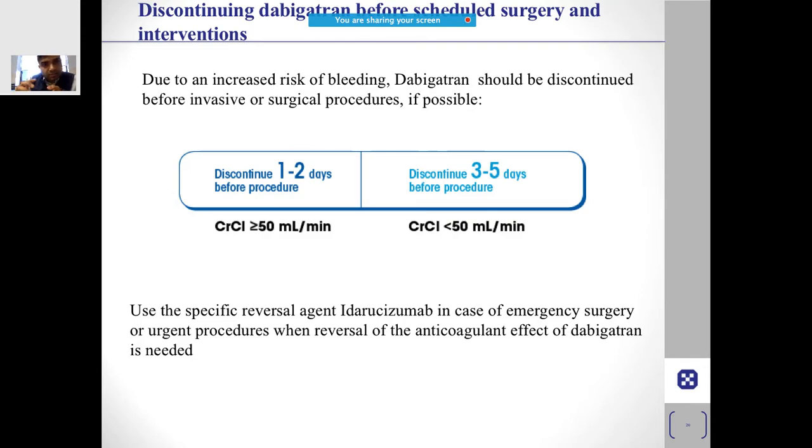A common question is: when planning surgery for a patient on dabigatran, when do you stop it? One to two days is sufficient. However, if renal function is compromised, you can wait three to five days before surgery.